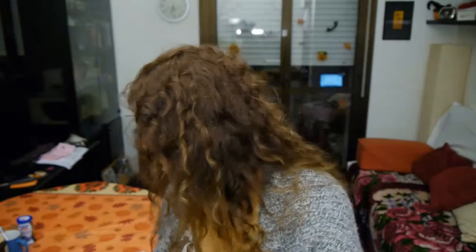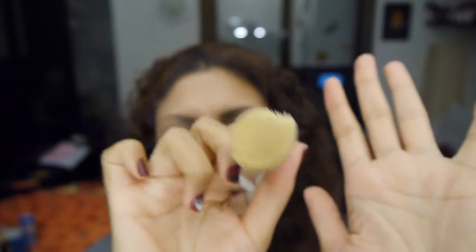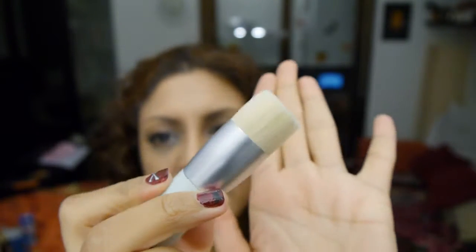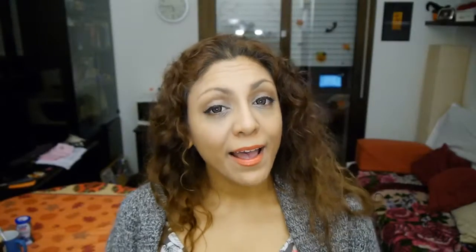The first thing I bought was this pore cleansing brush. Let me open it for you. It is a really dense brush with very fine bristles. When you're cleansing your face, you make circular motions all over your skin and it's supposed to help cleanse your skin and deep clean your pores. You can hang it up in your bathroom so it dries — it does take a long time to dry.